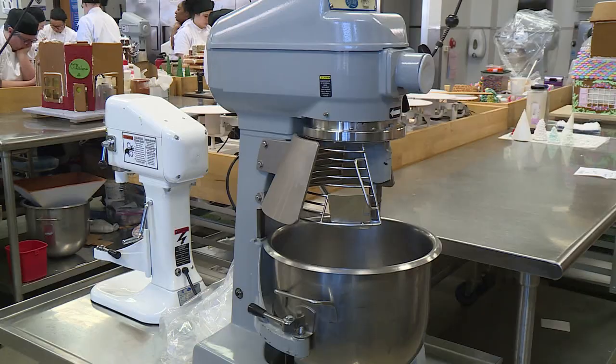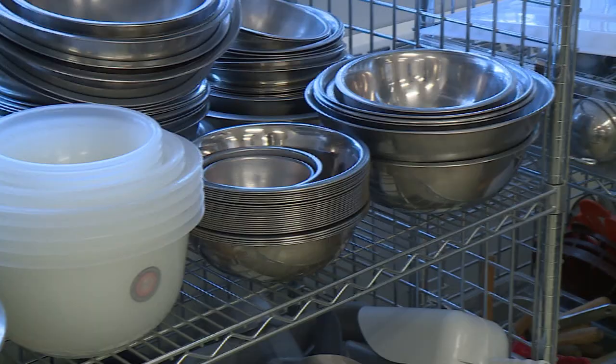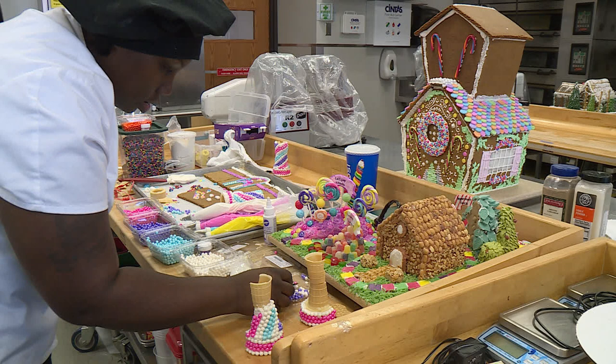These are all student produced — the instructors just kind of oversee and make sure they have everything they need to produce the houses. The public gets involved by going and looking at the houses, seeing how beautiful they are, and they get to actually vote on the houses and bid on them to potentially take one home.